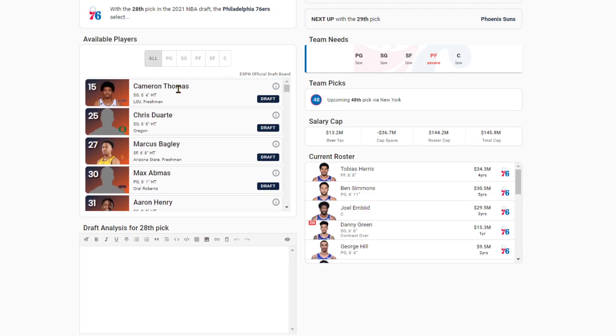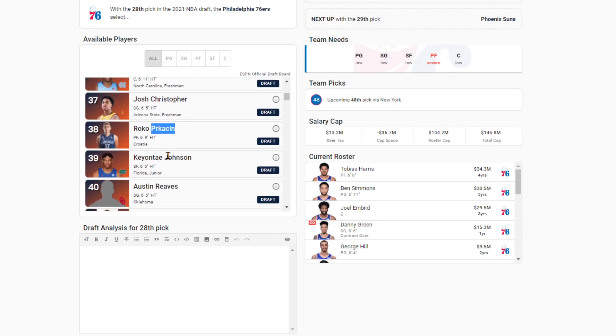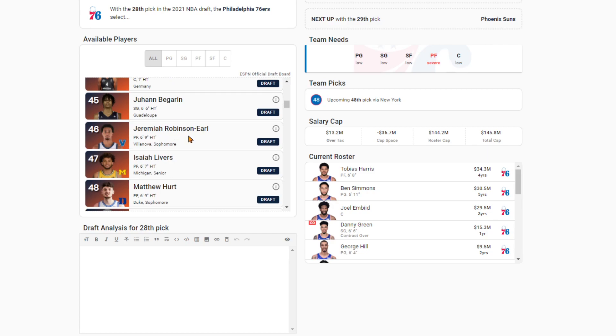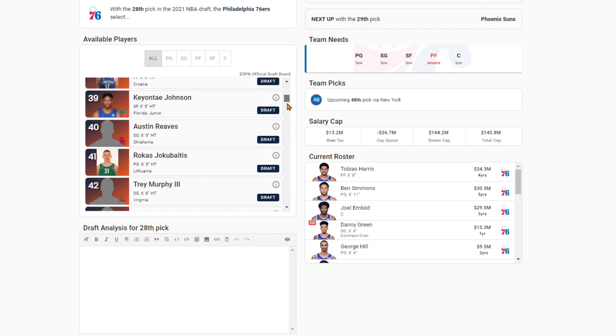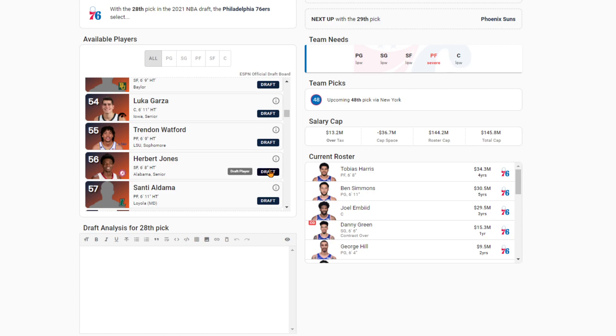The Sixers at 28 — they wanted to score last year with Tyrese Maxey. Maybe they go scorer again — Cam Thomas. I think they would like to draft a big, but if you're going big, probably going Roko Perkovic, and there's not really a lot of other players I'd consider at this point. I'm going to go with a guy who's very far down here: Herbert Jones. Dude's like a Draymond Green who can shoot threes and drive to the rim. I really like Herbert Jones. The Sixers need help at the power four position. He's a 6'8" point forward who can defend — one of the top players in the SEC as the fourth leading scorer at Alabama.